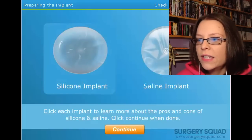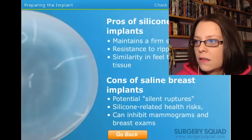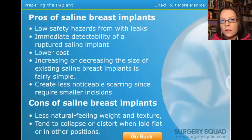Now I can find out what the fucking difference is. It's a little itchy. Silicone: maintains a firm shape. You want your boobies to be firm — you could just take steroids, apparently that works. Resistance to rippling. Similar feel to natural breast tissue. That's what it feels like. That feels good, guys. Yes, I molested my boobs on camera. I don't give a fuck. Cons: potential silent ruptures — that's what I call my farts. Do they go under the titty? How do you get a mammogram when you've got boobs with boobs in them? Boob-ception. Boobs within boobs within boobs. Tend to collapse or distort when laid flat or in other positions. I wouldn't want my boobs to collapse.